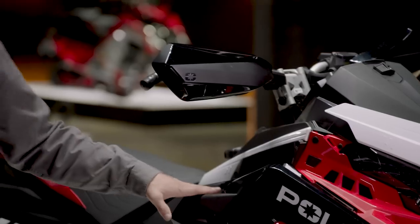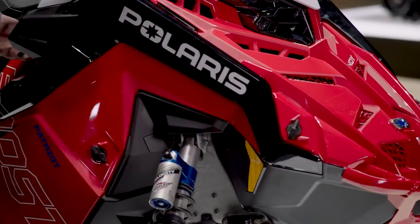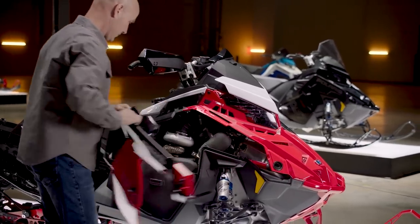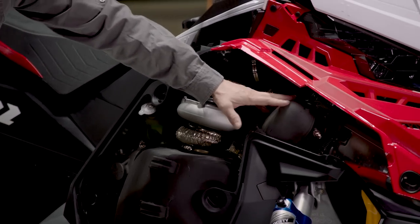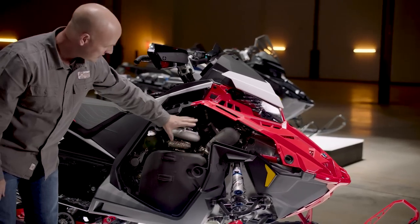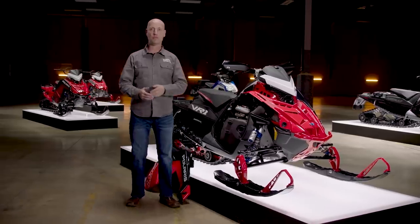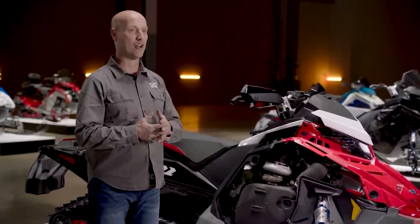And what everybody's been waiting to see — we'll take a quick look under the side panel at our Smart Boost system. Here you can see the components of Smart Boost with our wastegate off the center section of the pipe. You can see our turbo integrated into the top of the exhaust resonator. Our patented Smart Boost system — the power and performance that our riders crave in the Hyper Sled category.